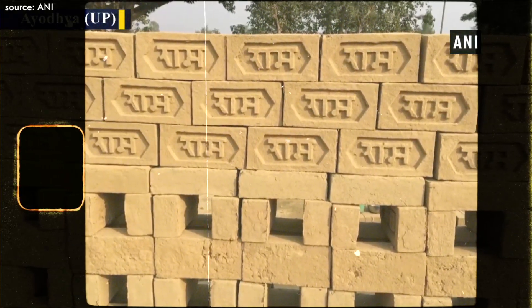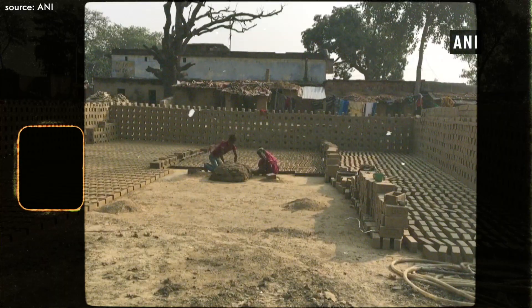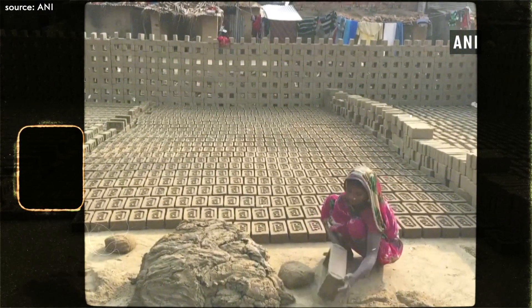Each brick in the temple is inscribed with 'Sri Ram', known as Ramshilas, some of which carry historical weight, remaining untouched for over three decades. These bricks are being manufactured by a local brick kiln owner, Atul Kumar Singh, whose family has been making bricks for generations.